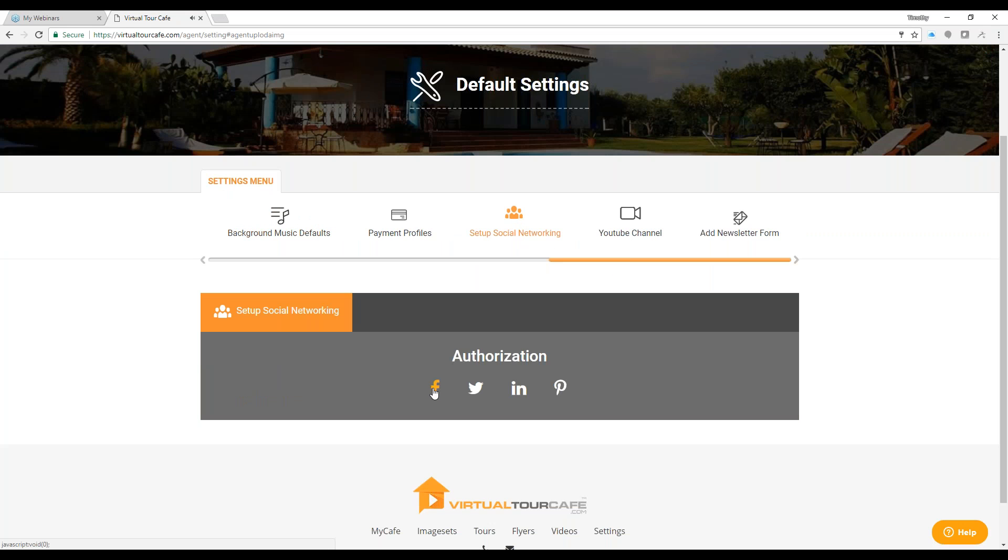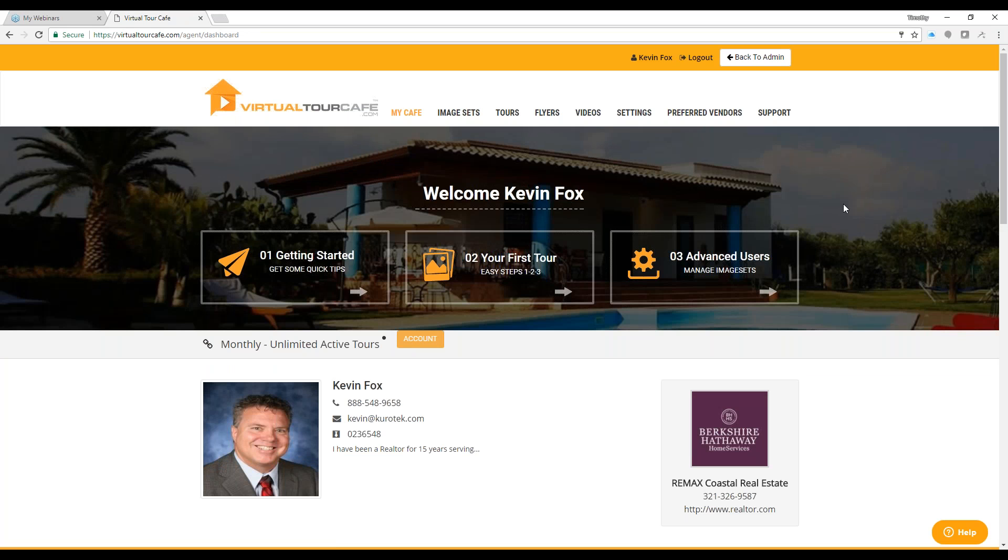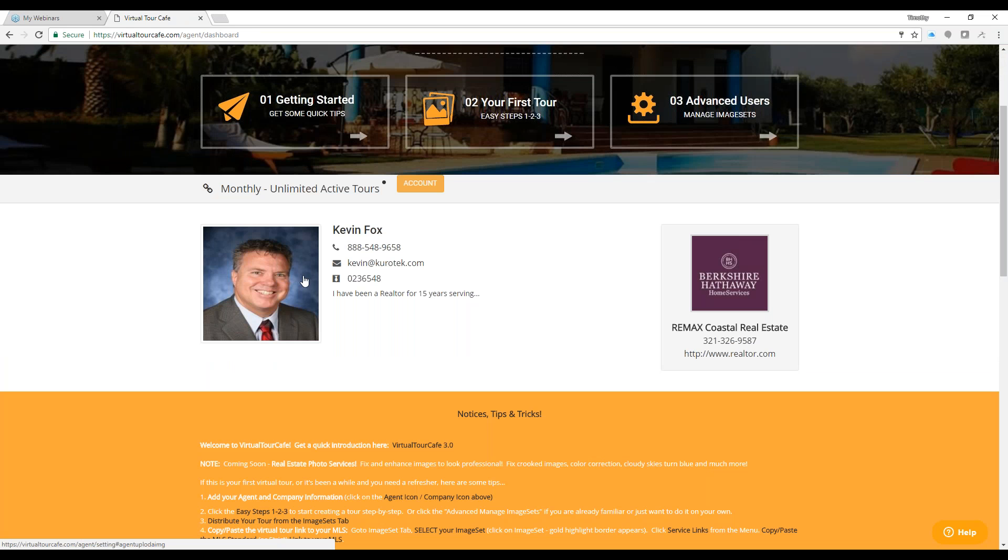Social networking is where you can authorize Virtual Tour Cafe to post to your Facebook, Twitter, LinkedIn, and Pinterest. Go ahead and set up your social networking if you'd like to post to those platforms as well. That covers the settings menu. If you ever want to get back to the home page, just click on the logo or 'My Cafe' — either one will take you back to where you started.